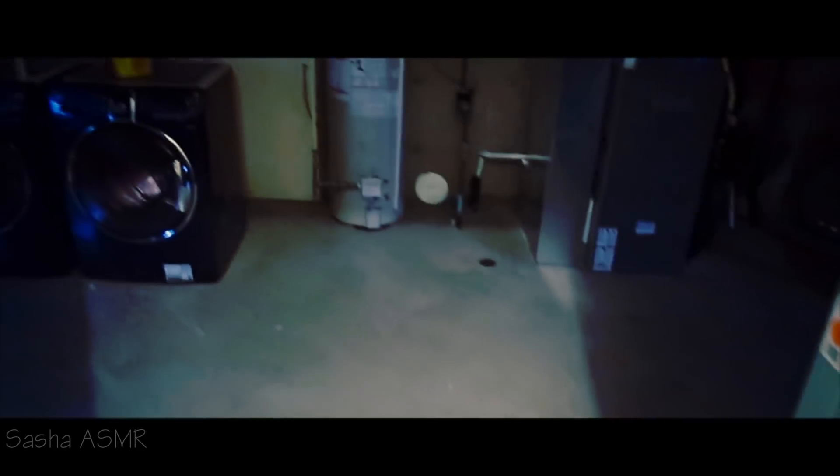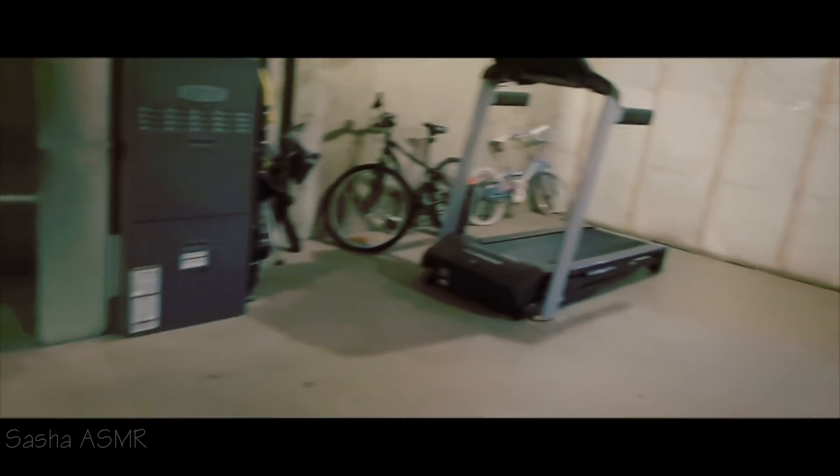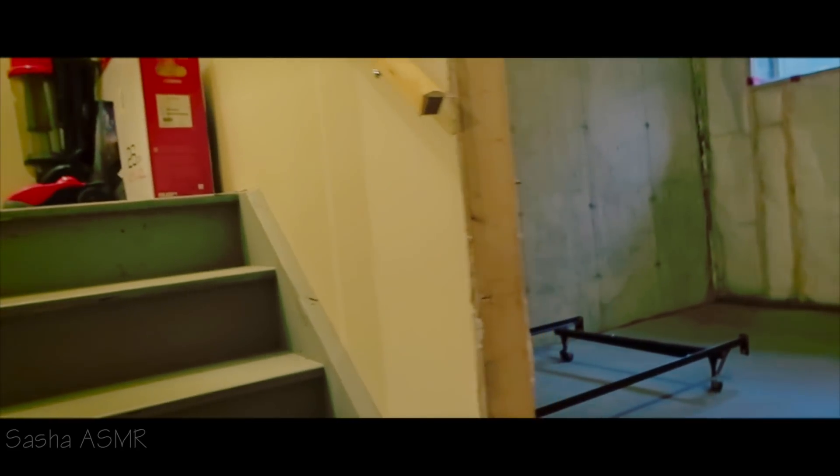We need to check out the garage slash basement area, which we're doing right now. Here they have a furnace, washer and dryer, a treadmill, bicycles — I guess like a mini gym area. It looks a little bit unfinished, and there's an area where you could store something.